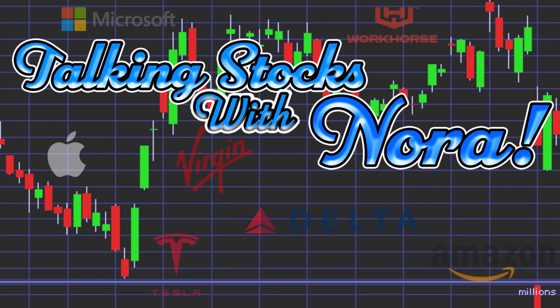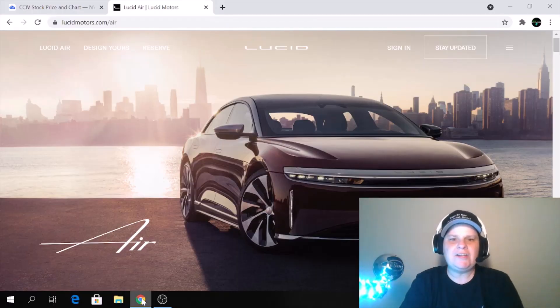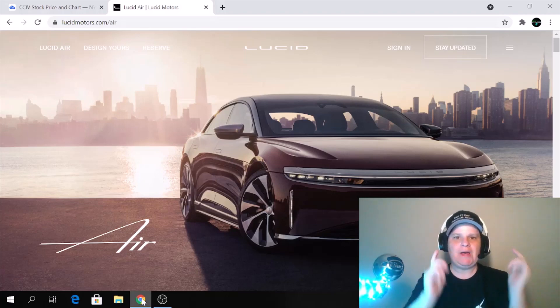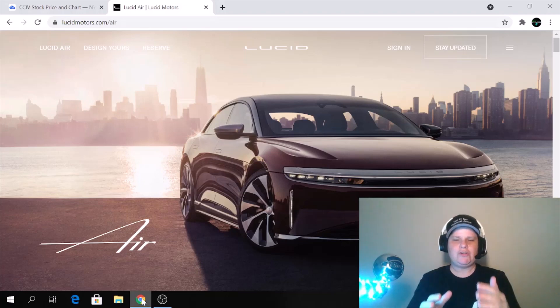You're Talking Stocks with Nora the Stock Explorer. Hey guys, how's everybody doing? Welcome back to the channel. As you can see, today we're going to talk about Lucid Motors. This is a new stock for this channel — I've not talked about Lucid Motors yet, guys. I think this has a lot of potential. It has a lot of attention on it right now.